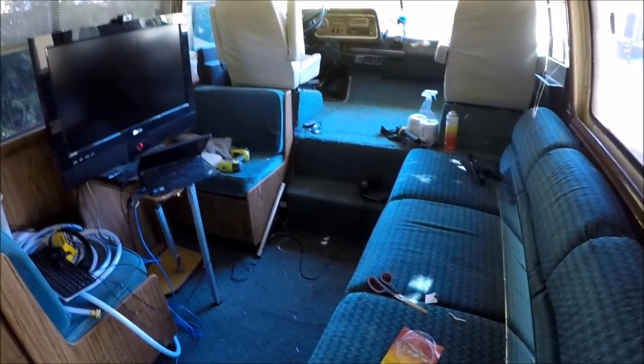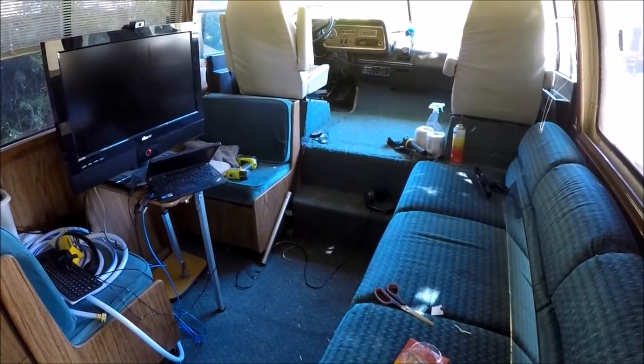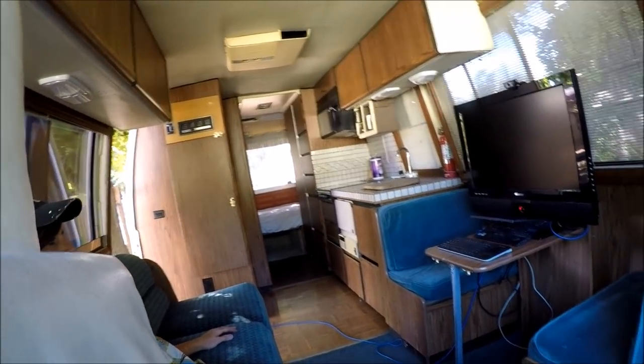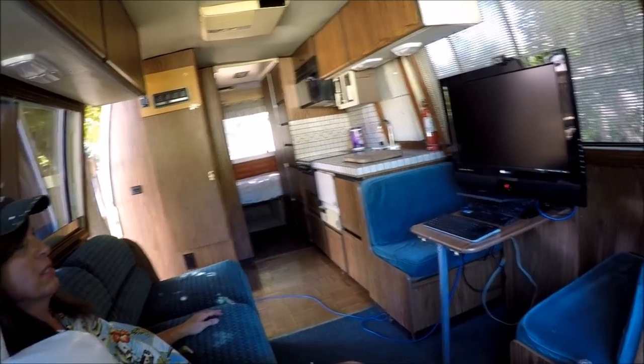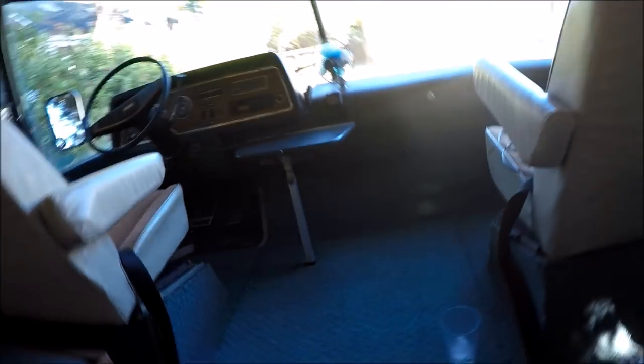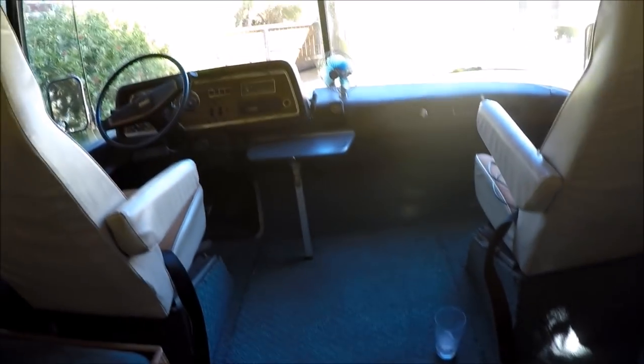Next time you see this coach it's going to be beautiful inside. Are you tired yet? I'm sure getting tired. But doesn't the place look nice — all cleaned up, everything very orderly. Really looking good. Got the front cleaned up too. You can see how nice that's looking, everything all set.